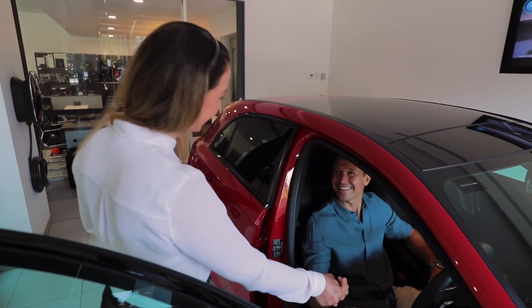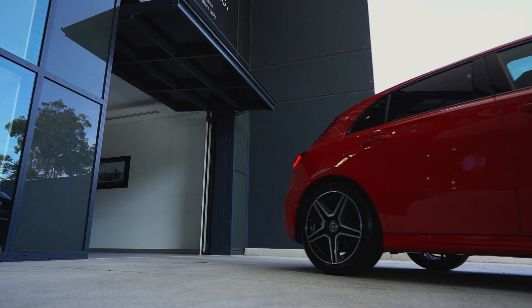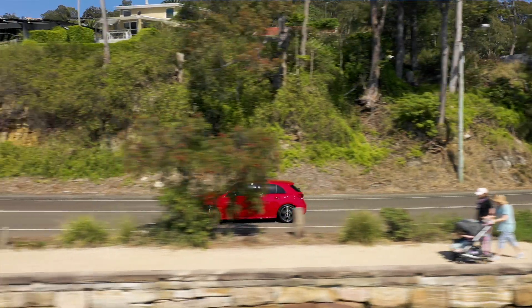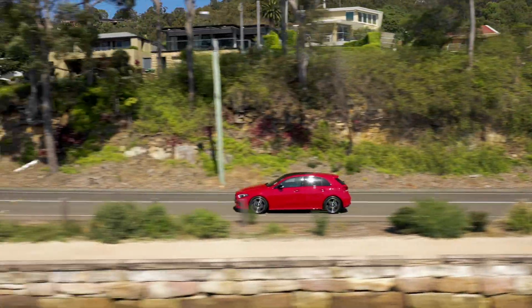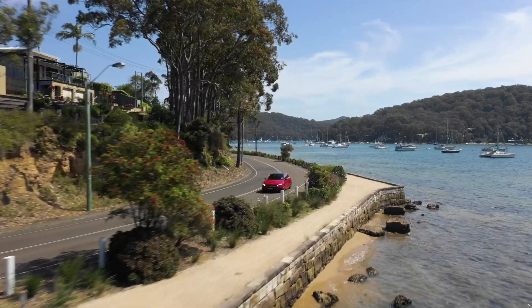Staying fresh and clean for longer, just like the day you drove it from the showroom. Once Permaguarded, your car will be easier and quicker to clean.